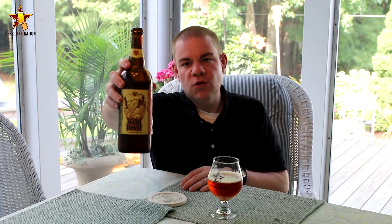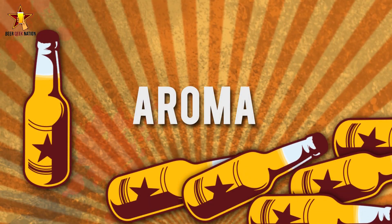Alright guys, so the aroma of the Wild Devil — wow, very very funky. That wet hay, barnyard, horse blanket type of funk in there. A little bit of pineapple, probably from the brett they're using. Definitely getting a slight citrus, grapefruit, piney type of hoppiness. A slight caramel undertone to it, but the brett is definitely the star of this one.